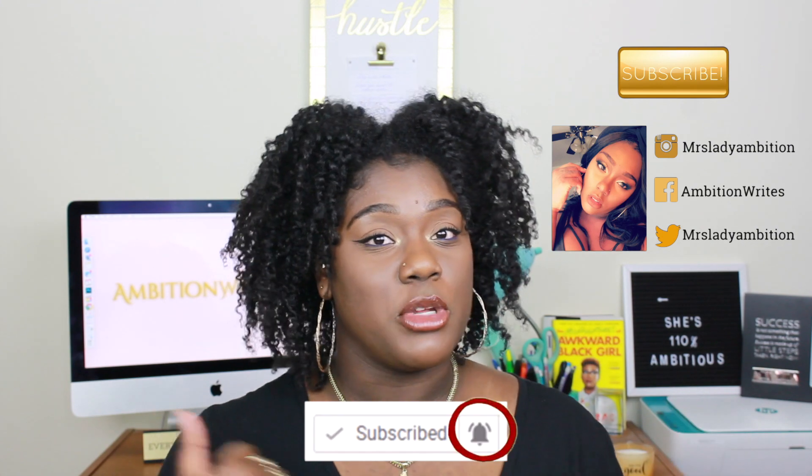Hi guys, welcome back to my channel. I'm Vishen Wright and today we're going to be doing a complete review and demo of the Taraji P. Henson new hair care line that I found at Target without even trying.